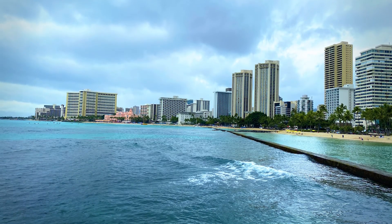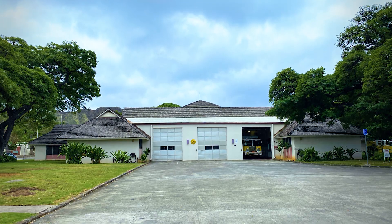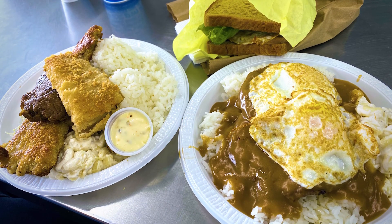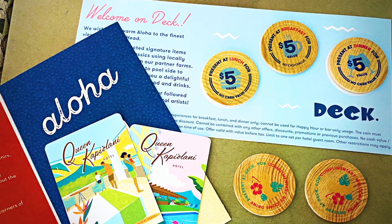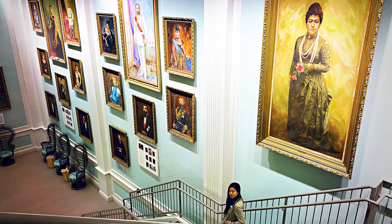I was hungry so I got a loco moco at a place that was highly recommended called the Rainbow Drive-In. It was so filling but incredibly delicious. I stayed at the Queen Kapiolani and they had a gorgeous mezzanine.